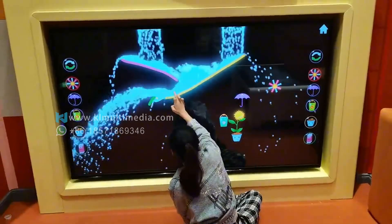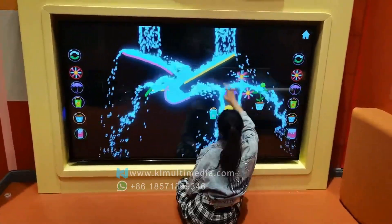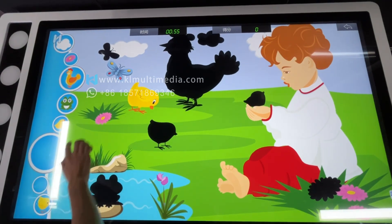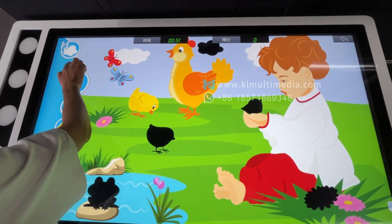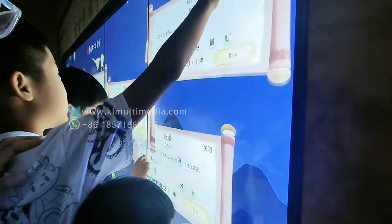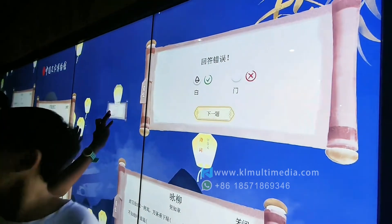In children's learning and entertainment spaces, interactive touchscreens become the perfect tools for learning through play. Puzzle games, word matching, and interactive quizzes keep children engaged while they learn without even realizing it. Better yet, these activities encourage collaboration, with kids working together to complete challenges and build teamwork skills.